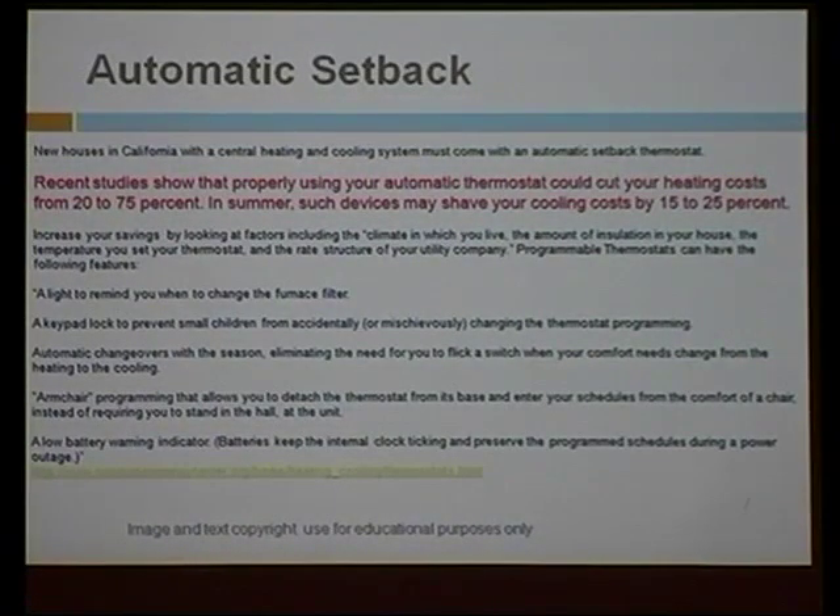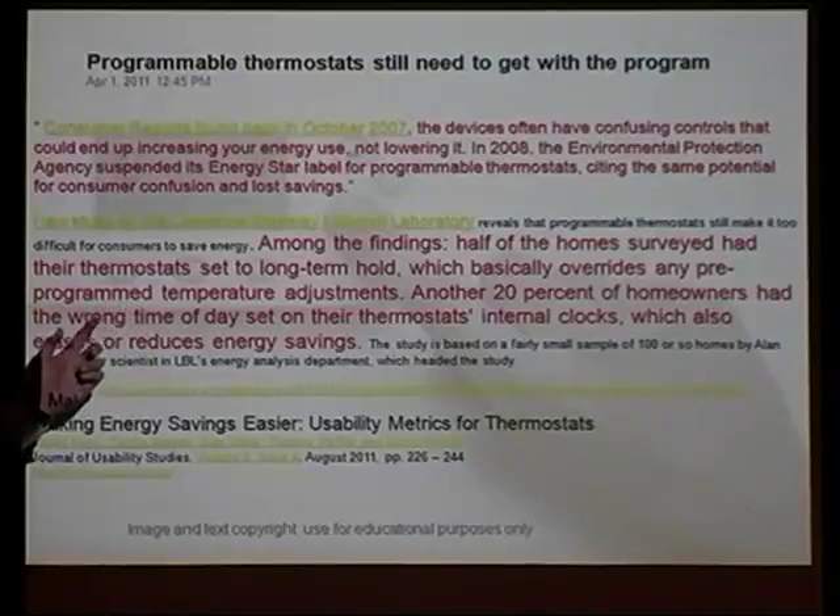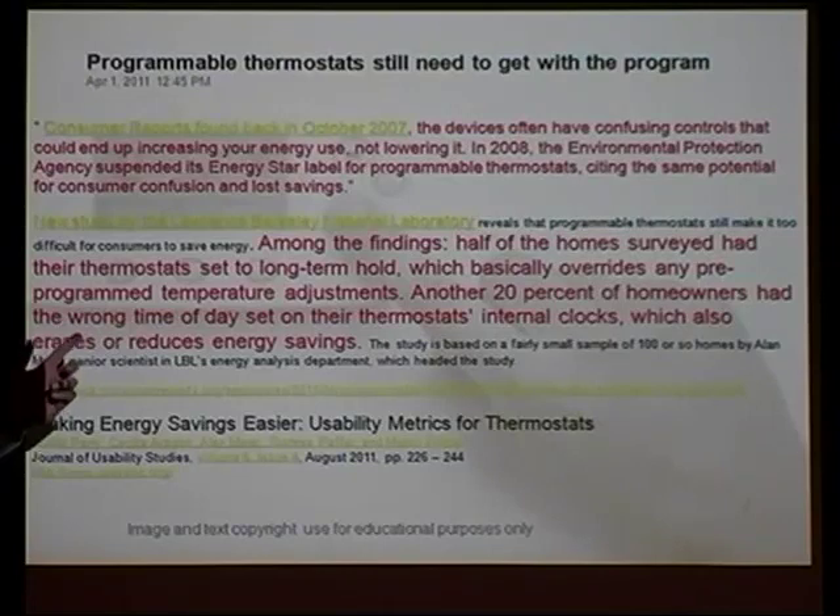Everyone's probably heard of automatic setback thermostats, right? But how many of you knew they're no longer considered good? It just came out a short while ago. The reason is that people aren't using them correctly. 50% of people who try to use them put it on hold, so it does absolutely no measurement. Another 20% of homeowners have it set on the wrong day. Remember when VCRs first came out and no one could program them? It's basically the same thing all over again — history repeating itself.